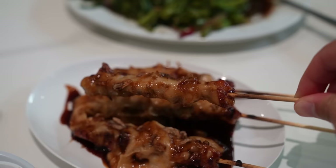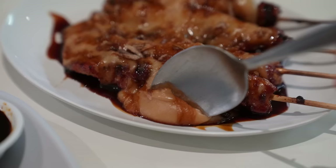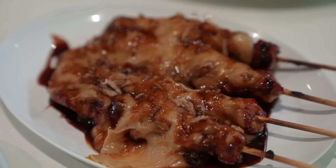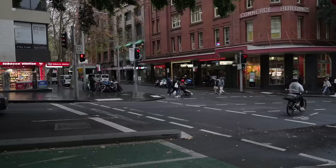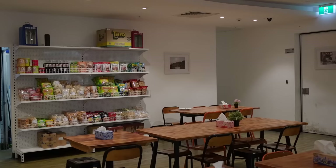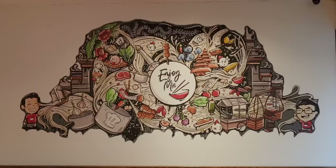I also have chicken satay skewers — five sticks — and you can add rice cakes for an extra two dollars. The meat is very tender. I actually prefer satays like this where the meat is more tender rather than very charred and chewy. Their satay sauce is more like a smooth paste with sprinkled fried shallots on top. The chicken has a little charred bits so you get a smoky flavor, with sweet soy sauce and that smooth satay sauce.